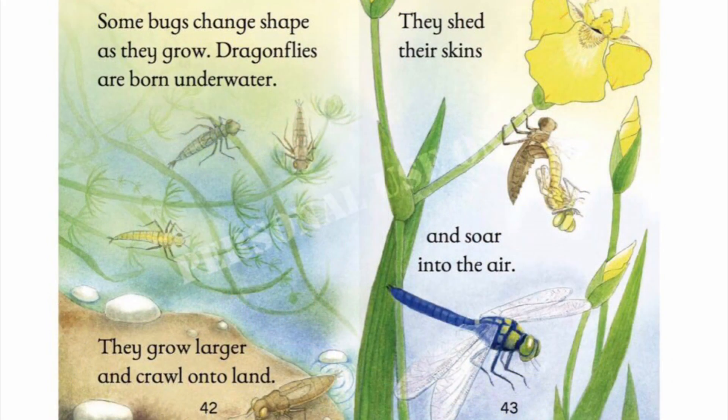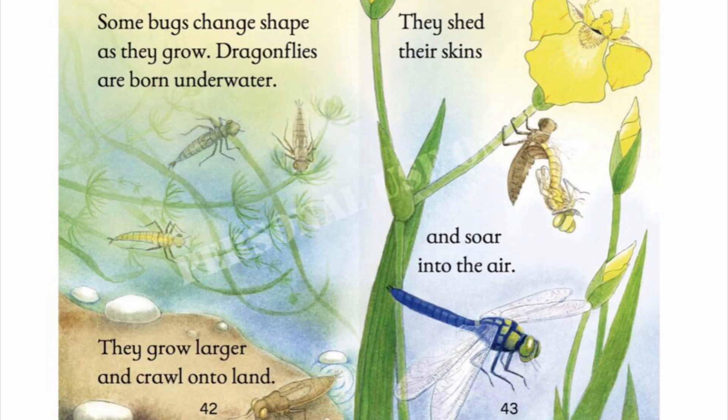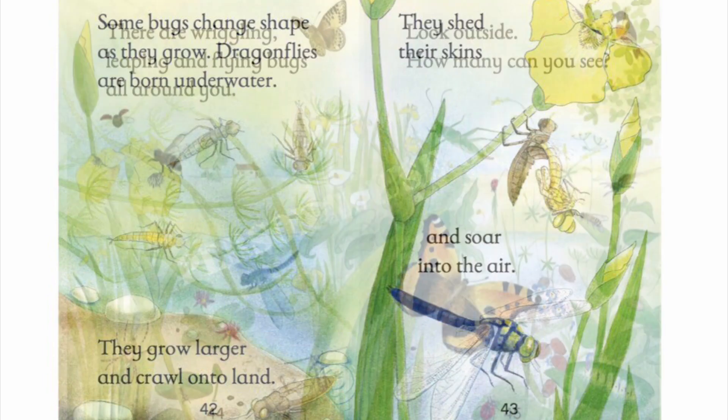Some bugs change shape as they grow. Dragonflies are born under water. They grow larger and crawl onto land. They shed their skins and soar through the air.